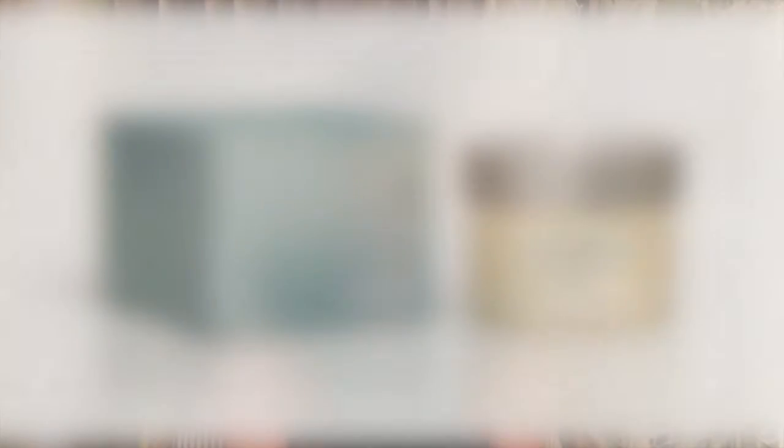It also contains our Hydravail, which is a beautiful mask for replenishing any lost moisture in the skin, so it's great coming up to wintertime.